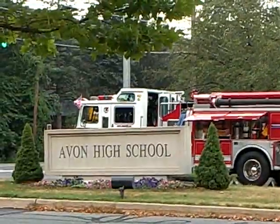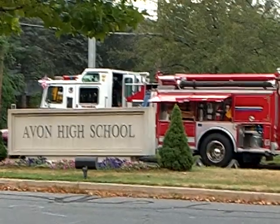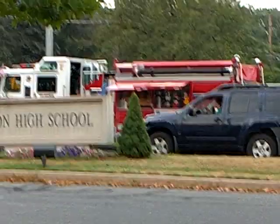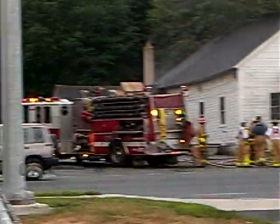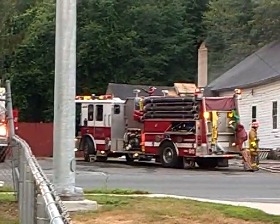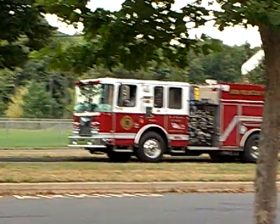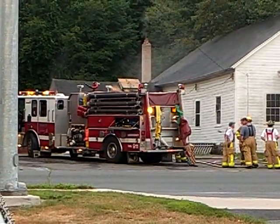And if you look closely at Engine 7, you will see blue lights. I wish more departments would convert to red and blue. So, let's get started.